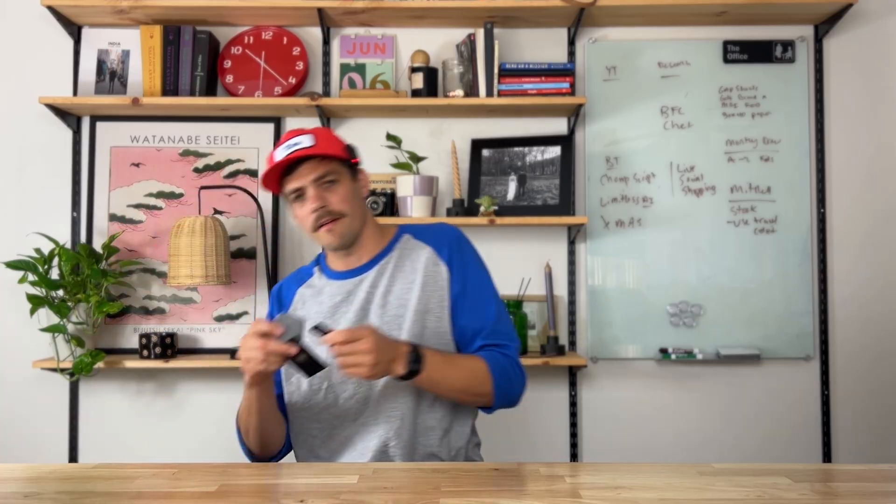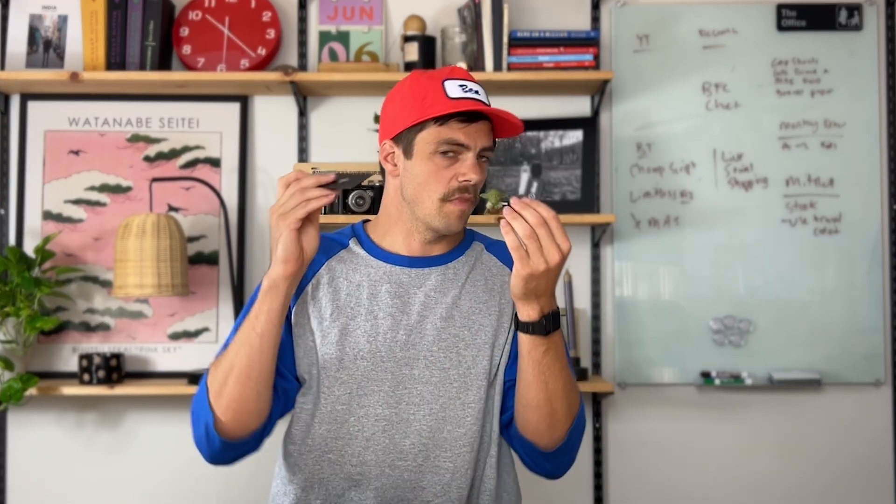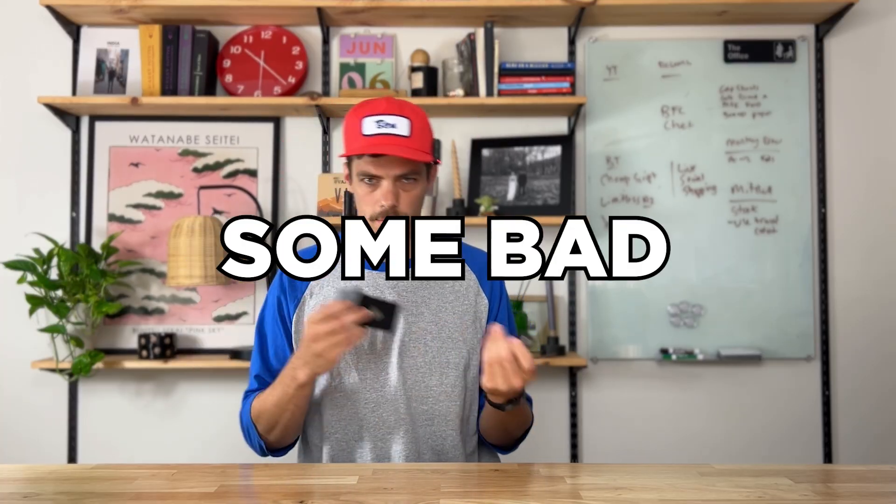These three products all claim they can stop you from doom scrolling. I purchased all three, tested them in real life, and in this video I'm breaking down exactly how they compare. On the surface they all seem a little similar — you have little blocks, cards, keychains connected to an app that are supposed to block your distractions. But they all come with quirks, some good, some bad.